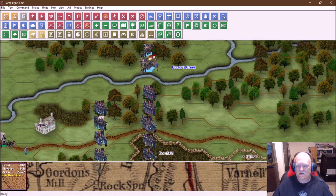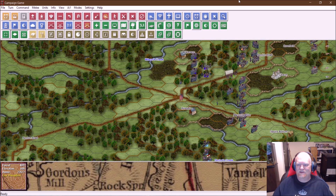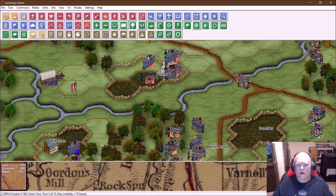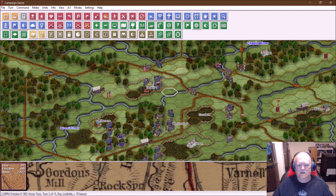I think we're pretty much done with everything for this turn. Sometimes on defense it's easy because we're just waiting for the enemy to get to us, which is what we're doing. I'm going to go ahead and turn this over and let the AI do its turn, and we'll be right back.